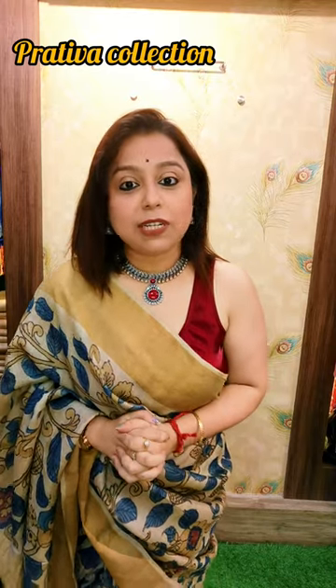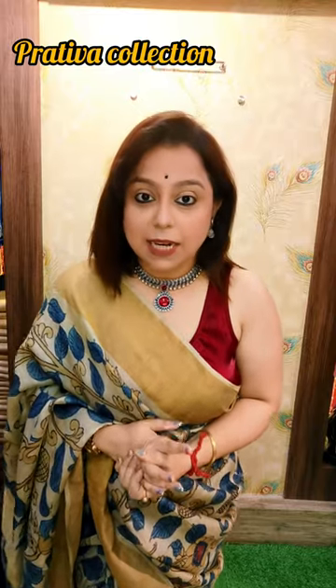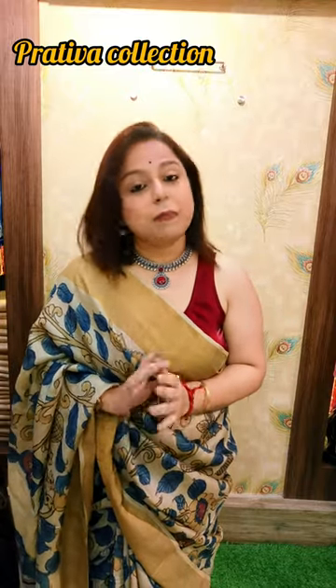We are a complete manufacturing house of all Bengal handloom sarees which includes matkas, tasars, linens, khadis and many more.